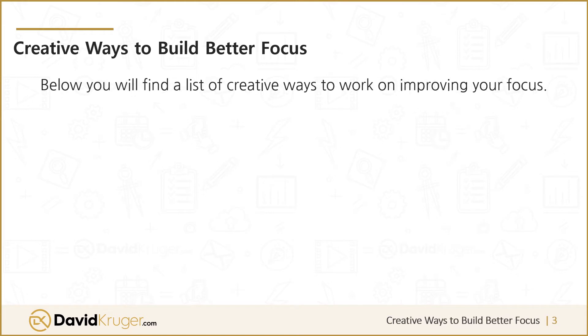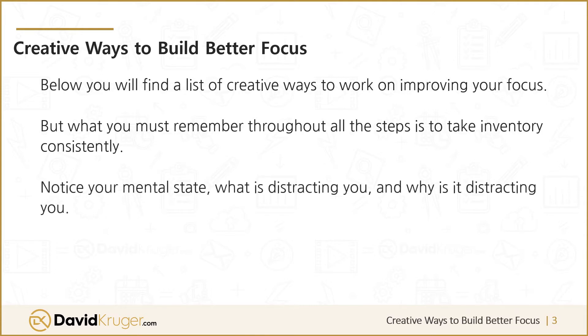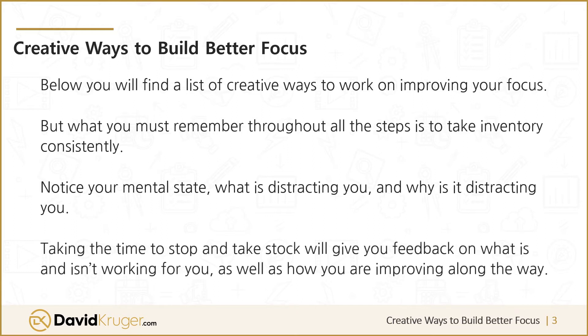Below you'll find a list of creative ways to work on improving your focus. But what you must remember throughout all the steps is to take inventory consistently — notice your mental state, what's distracting you, and why it's distracting you. Taking the time to stop and take stock will give you feedback on what is and isn't working for you, as well as how you're improving along the way.